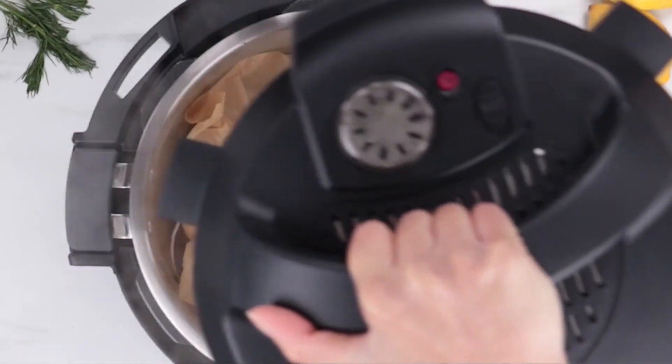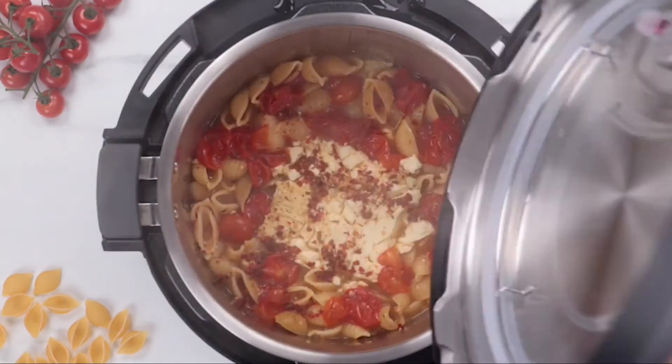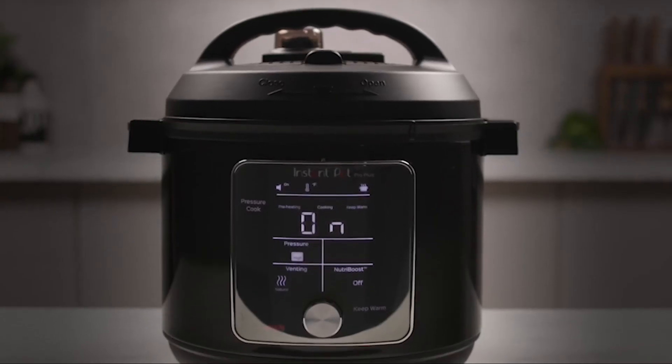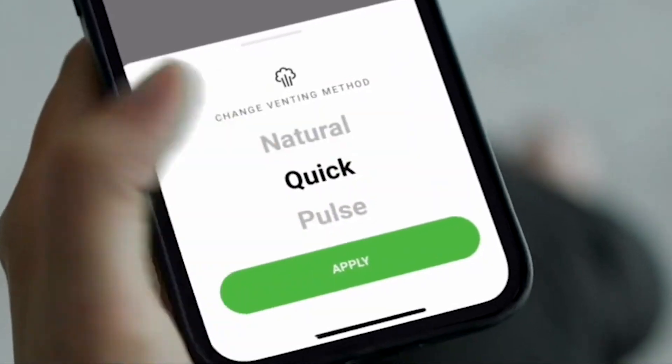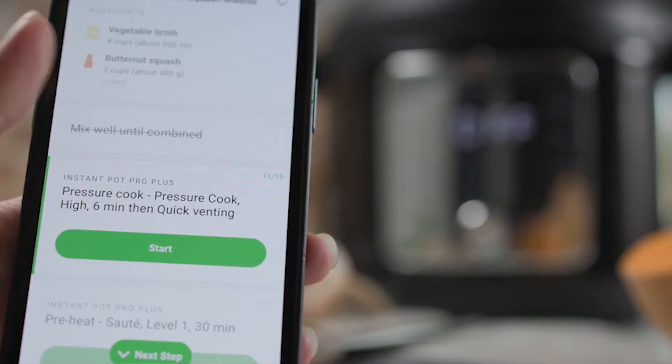The Poultry Smart program cooks moist and tender chicken, turkey, and other poultry — even from frozen — with no stirring or watching required. Pair your mobile device to the Instant Pot app to control your multi-cooker, check progress, and get notifications about your meal.